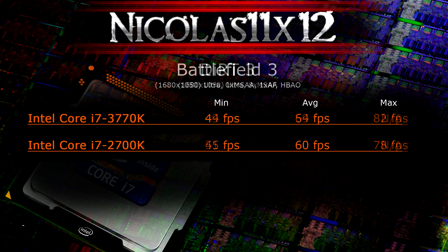Running something more demanding like Battlefield 3 at 1680x1050 on ultra settings with MSAA off and AF at 1x, the average frame rate is 64 fps with the 3770K while the 2700K got 60 fps. Again, not much of a difference.